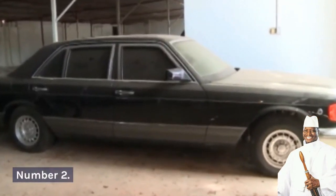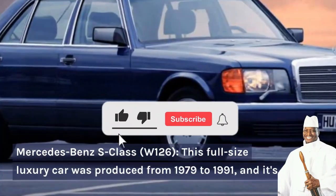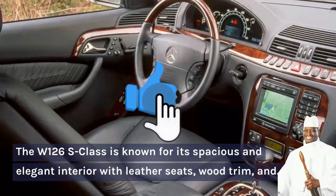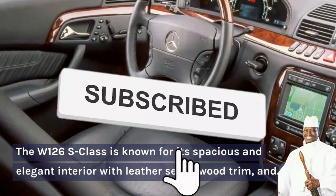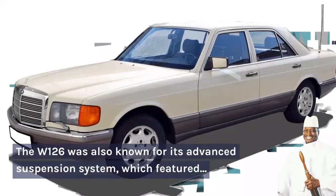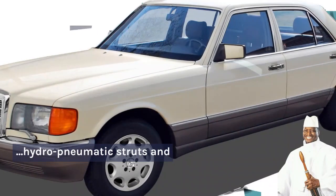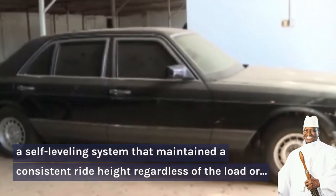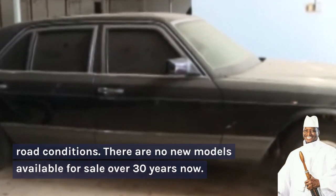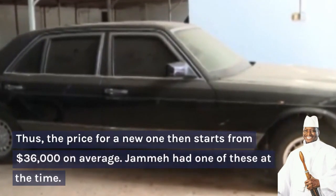Number 2: Mercedes-Benz S-Class W126. This full-size luxury car was produced from 1979 to 1991 and it's considered a classic in the world of luxury cars. The W126 S-Class is known for its spacious and elegant interior with leather seats, wood trim, and high-tech features such as air conditioning and a premium audio system. The W126 was also known for its advanced suspension system which featured hydropneumatic struts and a self-leveling system that maintained a consistent ride height regardless of the load or road conditions. There are no new models available for sale for over 30 years now; thus, the price for a new one starts from US$36,000 on average. Jame also had one of these at the time.